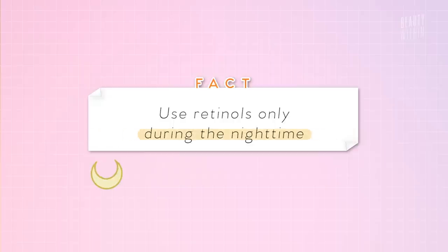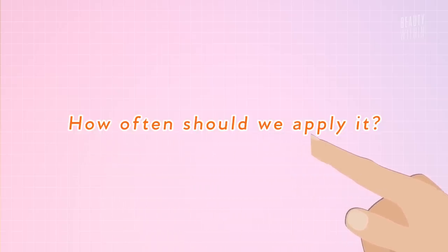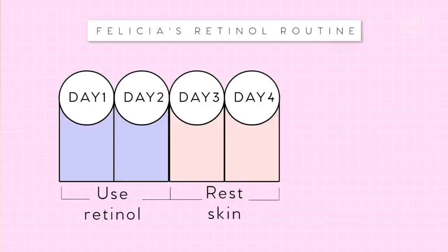Retinols are only to be used at night, and in the morning afterwards, always follow up with a sunscreen, because using retinols increases your skin sensitivity to ultraviolet light. If you don't use sunscreen and step out into the sun, you'll actually increase pigmentation and brown spots — basically everything you're trying to get rid of. As a beginner, you want to be super observant of how your skin reacts the very first time. Use it for two nights, then leave it for two nights to let your skin rest and settle, then use it again for two nights.